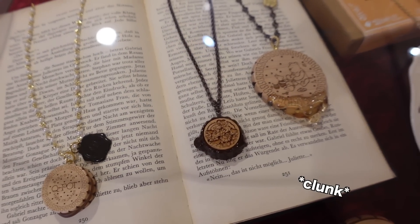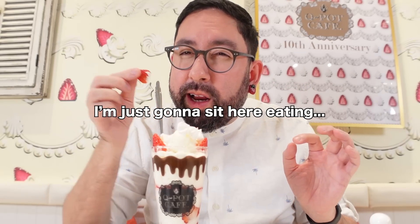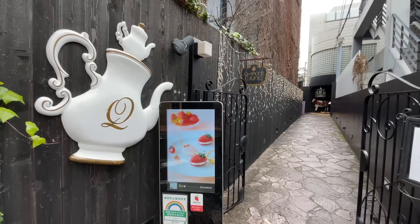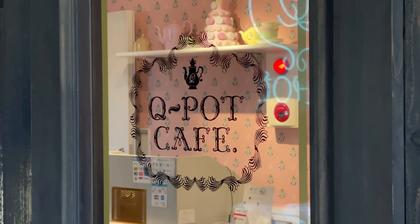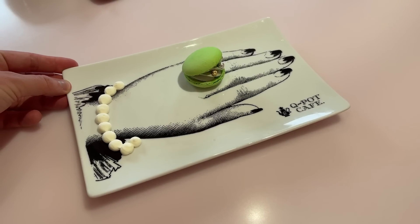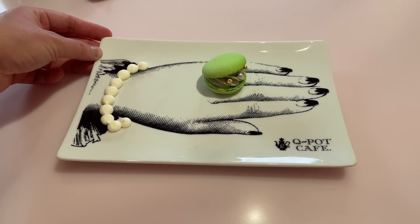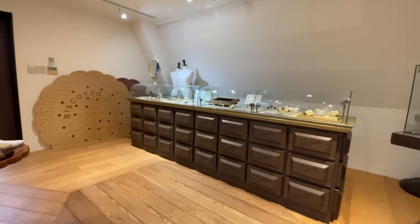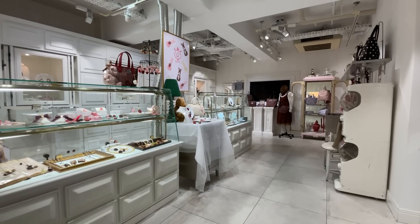Today we're at the Q-Pot Cafe in Harajuku, which is their flagship store. Q-Pot makes jewelry and accessories that look like food, but they also make food that looks like their jewelry and accessories. Today we're going to be having some of their treats and also taking a tour of the shop to see what they have.